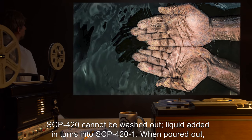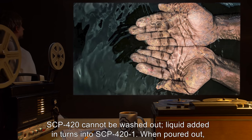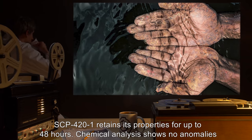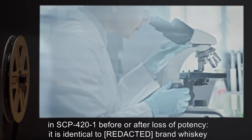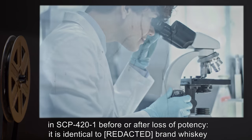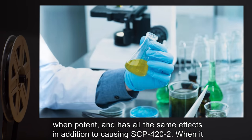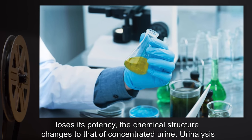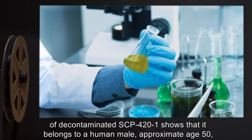SCP-420 cannot be washed out; liquid added to it turns into SCP-421. When poured out, SCP-421 retains its properties for up to 48 hours. Chemical analysis shows no anomalies in SCP-421 before or after loss of potency. It is identical to brand whiskey when potent and has all the same effects in addition to causing SCP-422. When it loses its potency, the chemical structure changes to that of concentrated urine.